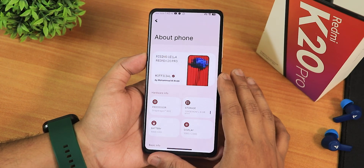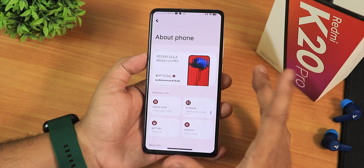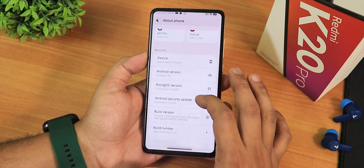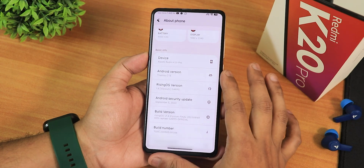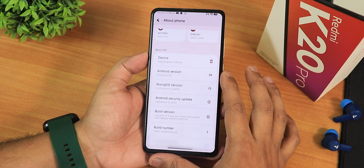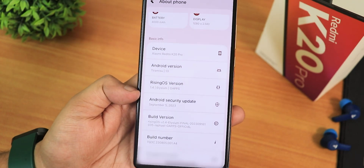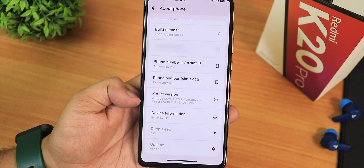In the About section, we have Rising OS 1.4 for Redmi K20 Pro, with the official build by Mohammed Al Arabi — huge thanks to the developers. The Android version is Tiramisu A13, and the Rising OS version is listed as 1.4 Elysium. The security patch is September 5th, 2023, which is great. The stock kernel here is 4.14, the VH Star kernel.